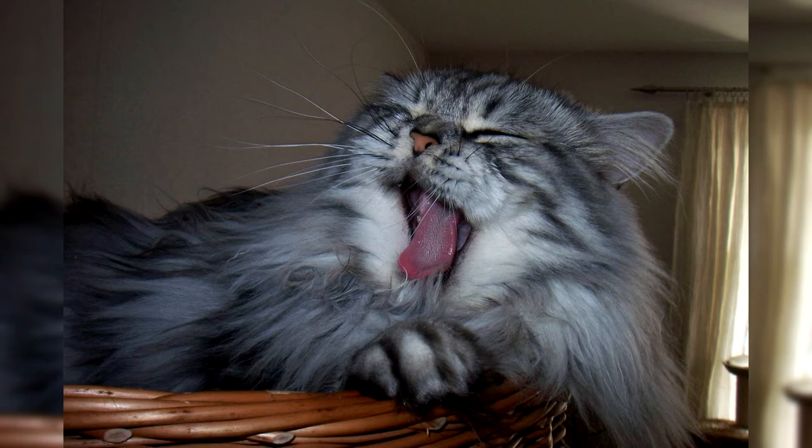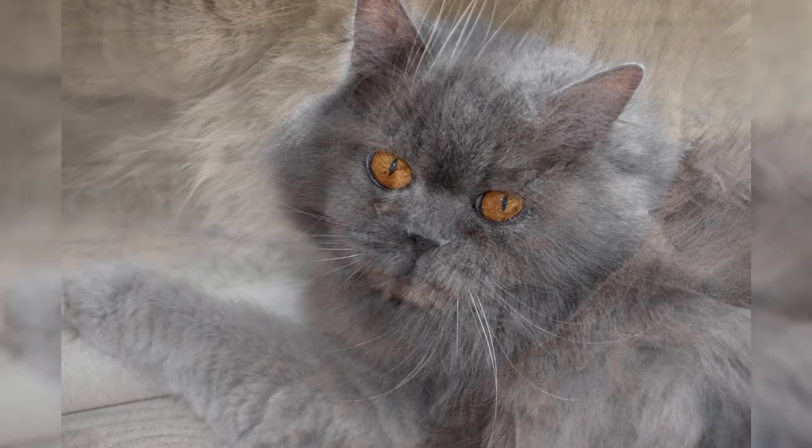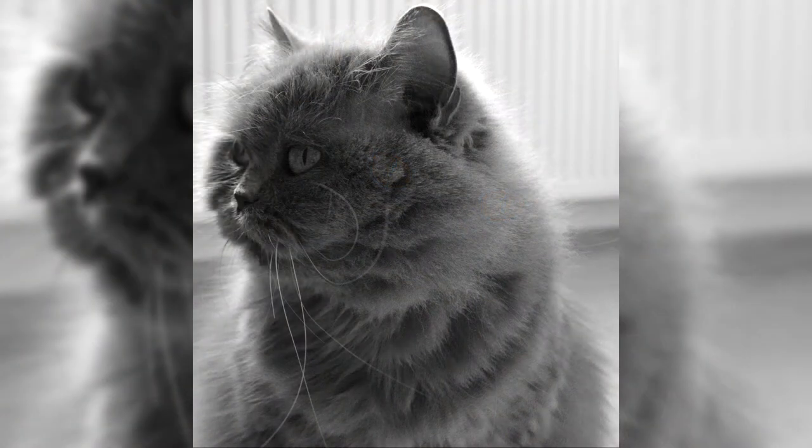They are very tolerant of small children, although they do not like excessive squeezing, being dragged around, or increased attention to their person. If they are very worried, they will calmly and with dignity leave the room. As true Englishmen, they are intelligent, restrained, well-mannered, and unobtrusive. Kittens are playful, restless, and inquisitive like all kittens, and they get used to family members and a new home without problems.